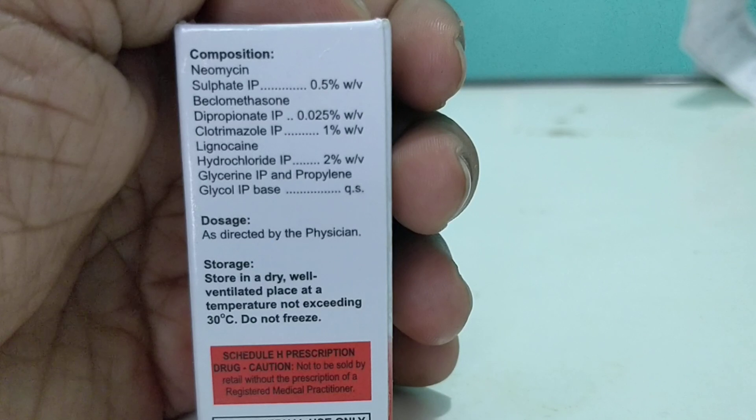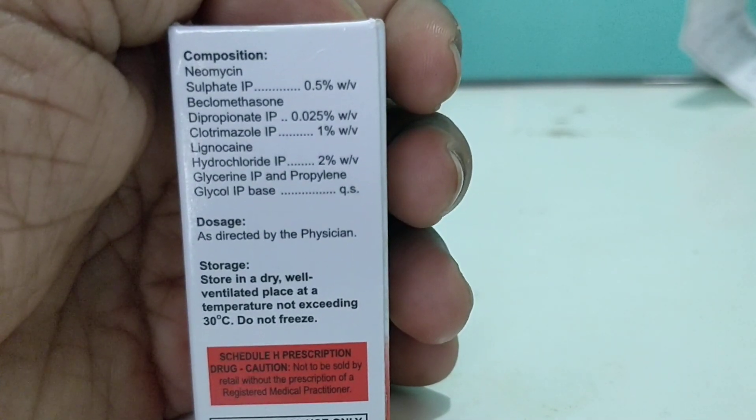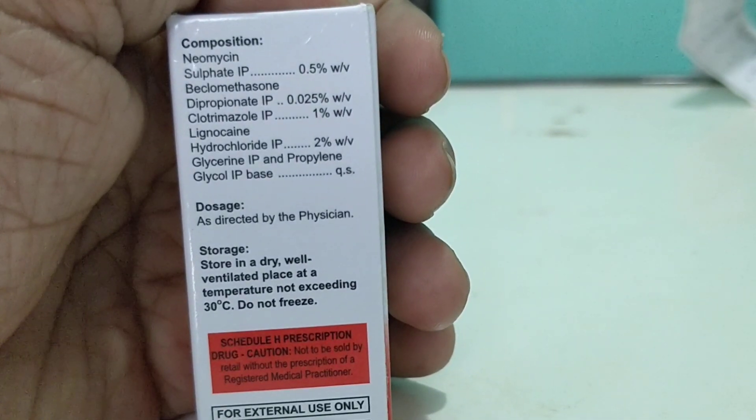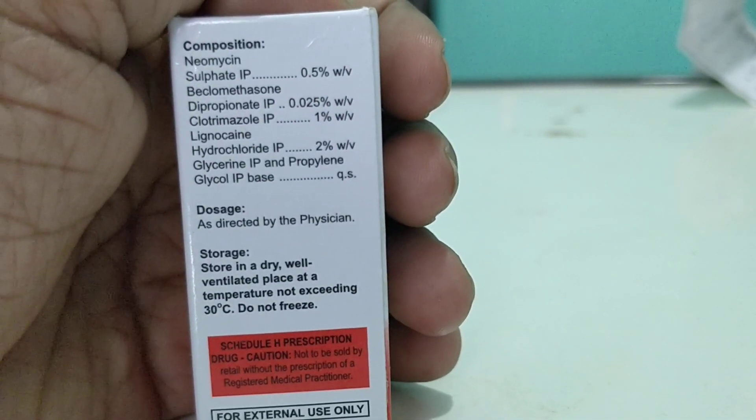It comes with a price of 70 to 80 rupees — just cross-check on Google. This is a physician sample, that's why I'm unable to tell you the exact price. It has the percentage of the contents listed.